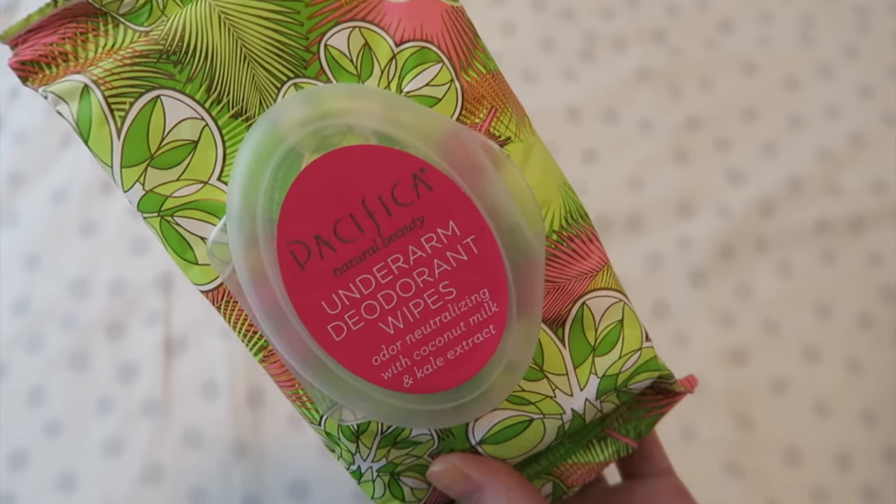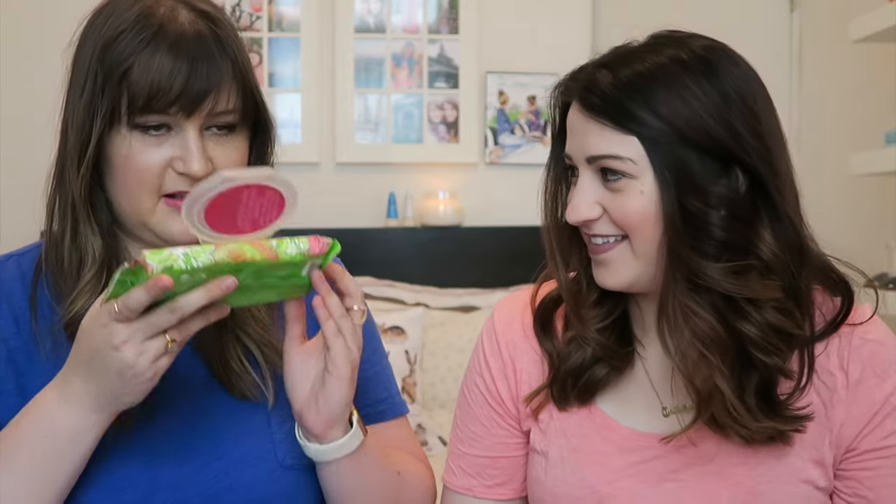What is this? Underarm deodorant wipes with coconut milk and kale extract — this is from Pacifica. Staying fresh on the go has never been easier than with these travel-ready underarm wipes. It's an aluminum-free vegan formula — it's like instead of deodorant. It smells like a green juice from Pressed with coconut — very overpowering. I'm not sure I'd wear this in conjunction with a perfume, but maybe it's not very strong when applied. We'll give it a try.